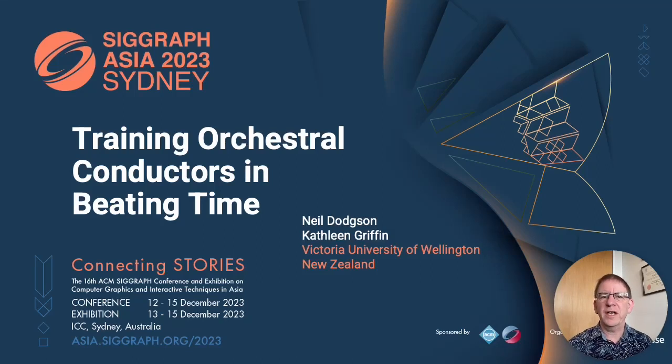We built a system to help train orchestral conductors in how to beat time. Stay tuned to find out what we learnt.